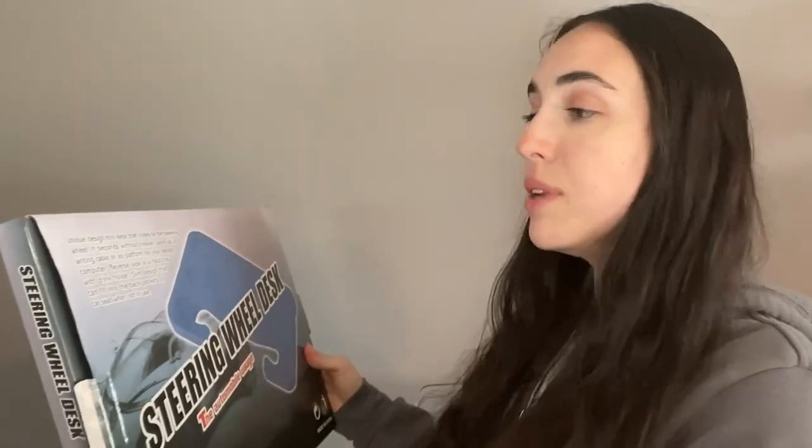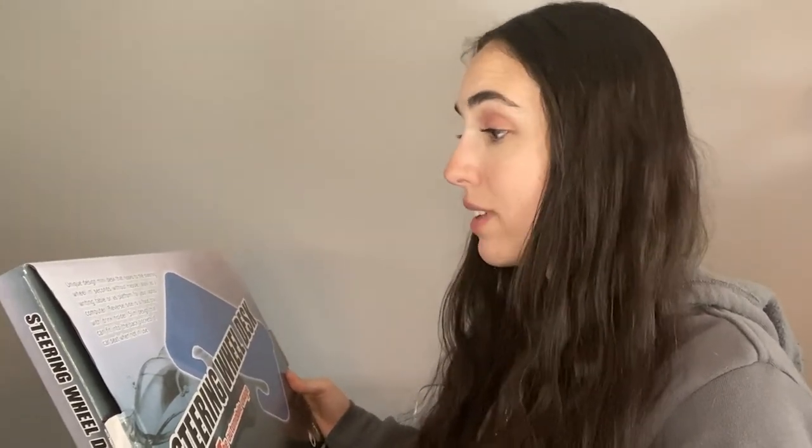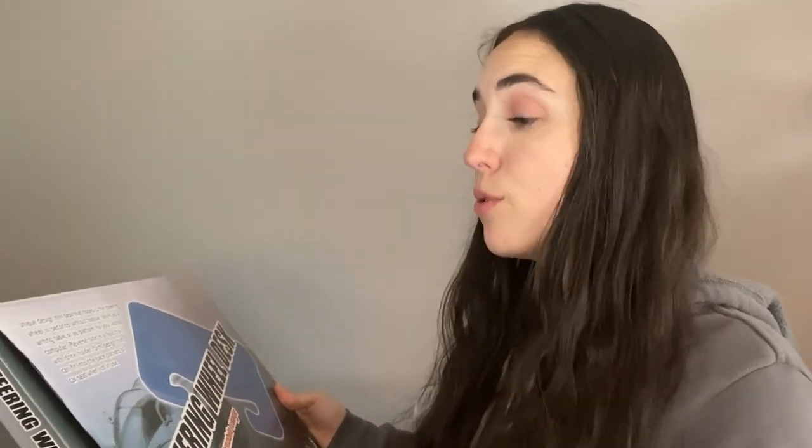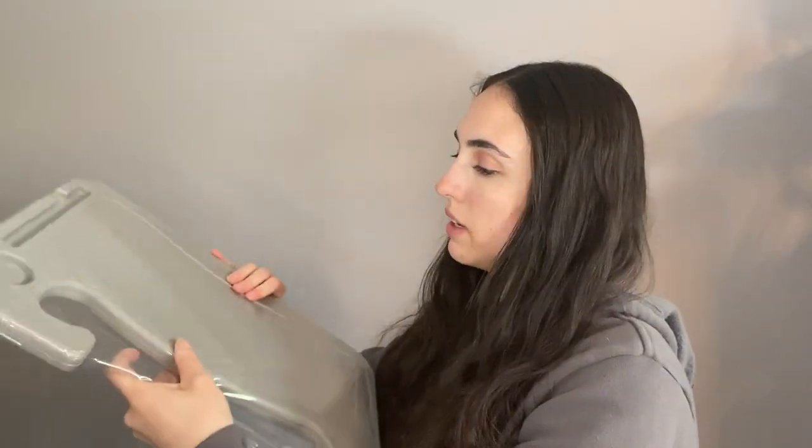First up we have the steering wheel desk. It says 'automobile usage' — unique design mini desk that hooks to the steering wheel in seconds without hassle, works as a writing table or as a platform for your laptop. The reverse side is a food tray with drink holder and supposedly can fit into the back pockets of the car seat when not in use. Nice, tightly wrapped. It's basically a piece of plastic.